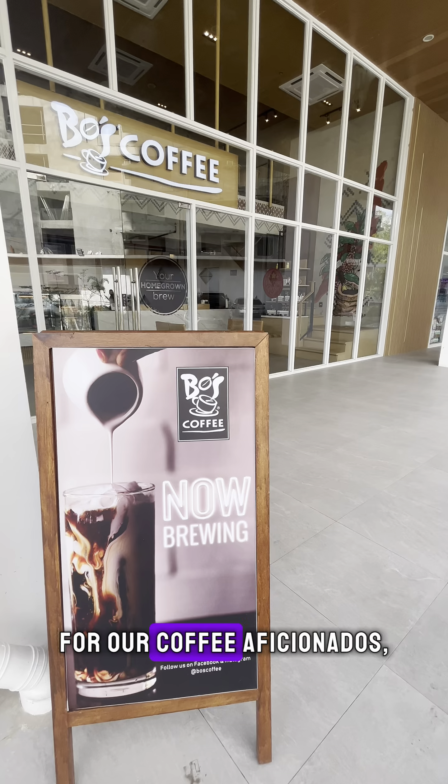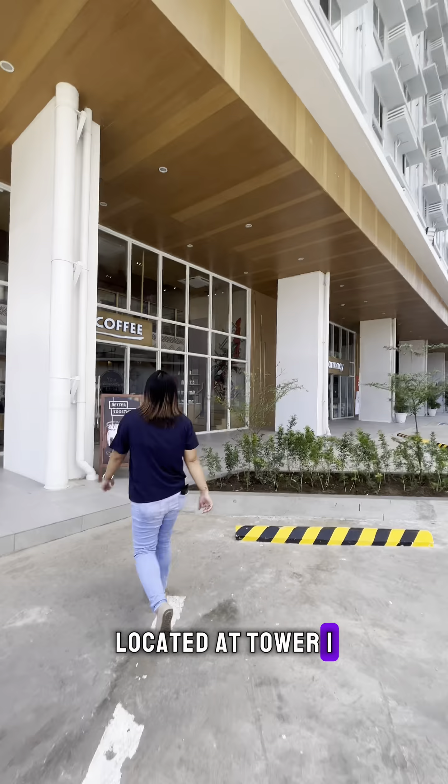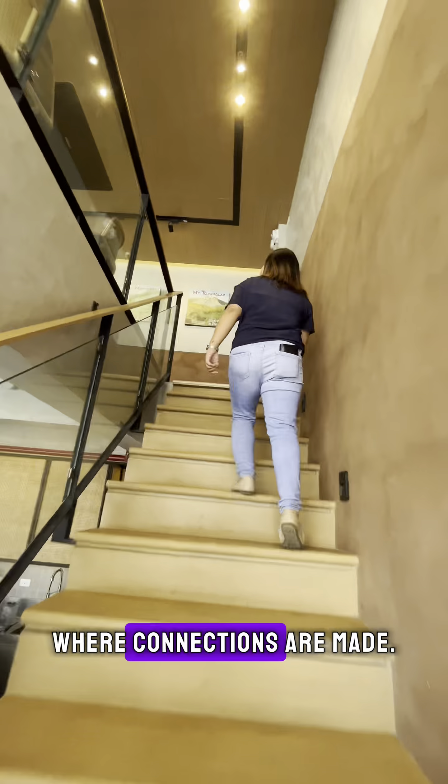For our coffee aficionados, we're happy to announce the presence of Boss Coffee located at Tower 1. Start your mornings with your favorite brew or unwind with friends over a cup of coffee. It's not just a coffee shop — it's a cozy corner of Casa Mira Towers where connections are made.